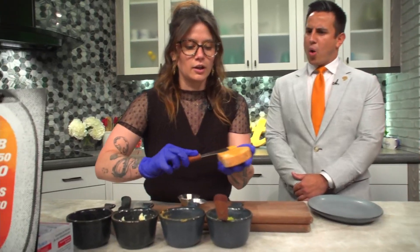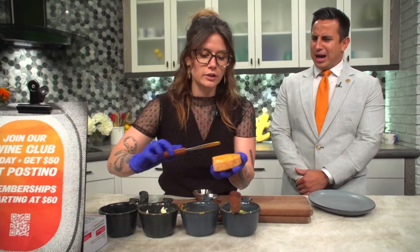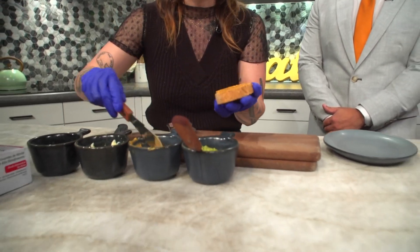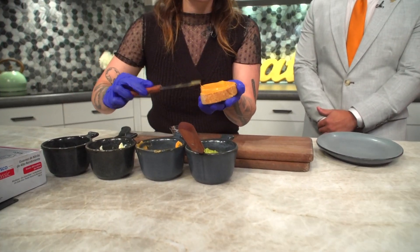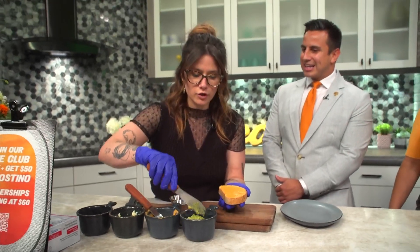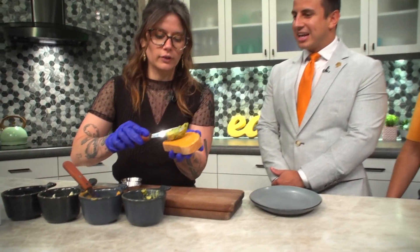Absolutely. So the thing that we do that I think really sells it and really makes this the most rounded-out avocado toast is our base here, which is Calabrian Chili Tahini. So we always spread that down first, and what's really lovely about this is the tahini gives a little bit of bitterness to it, whereas the Calabrian chilies give some really good spice and kick to it, so it's just going to bring such a rounded flavor to the fresh avocado that we have.